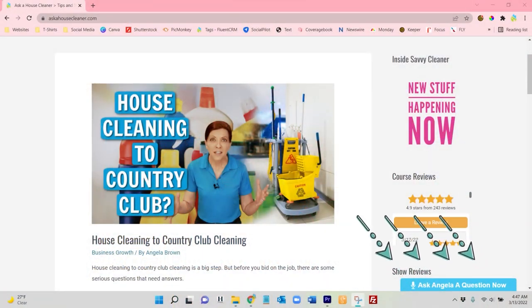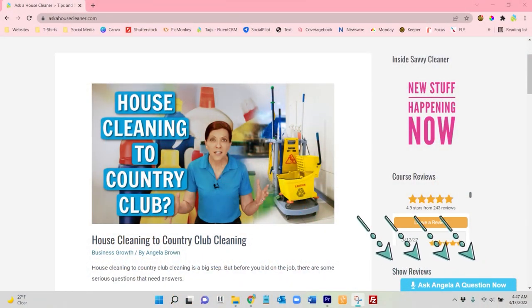If you go to askahousecleaner.com, right there in the corner is a blue button. And if you click on that, you can send your message to me here at the show.